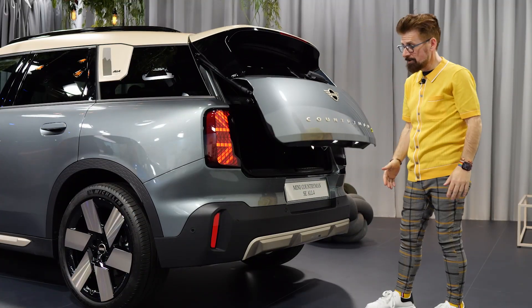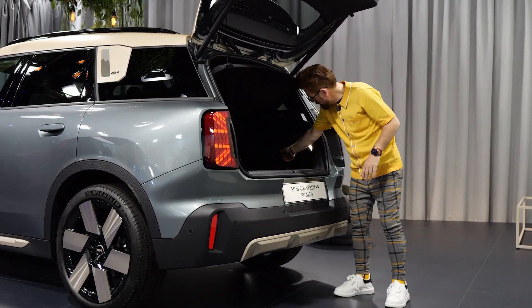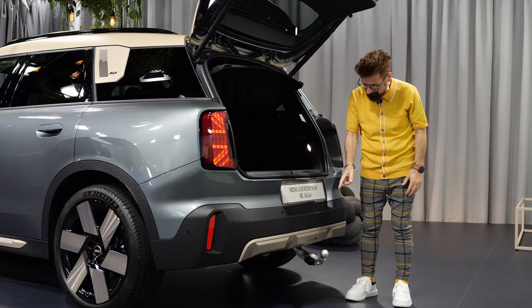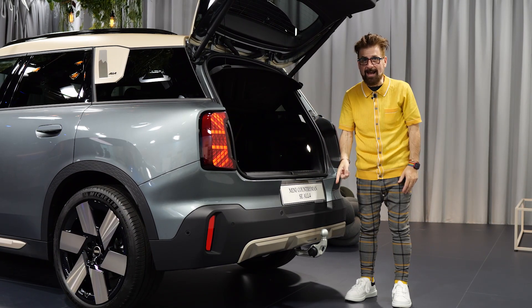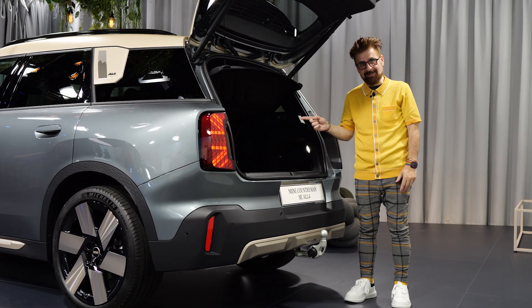When you open the trunk you'll see the increased space on the inside, but there's a very cool button in the back that if you press, you get the deployment of a tow hook at the rear. To me this is one of the most exciting features. Let's jump inside.